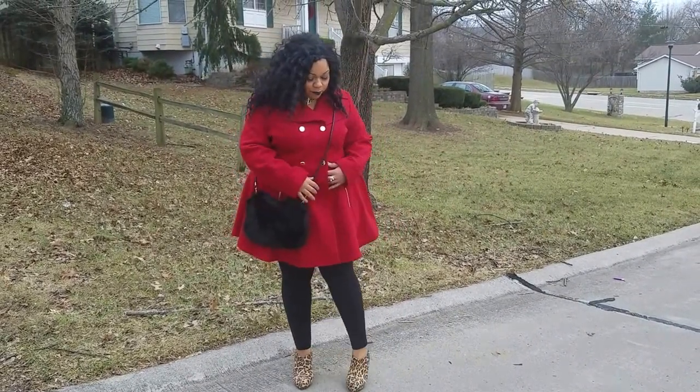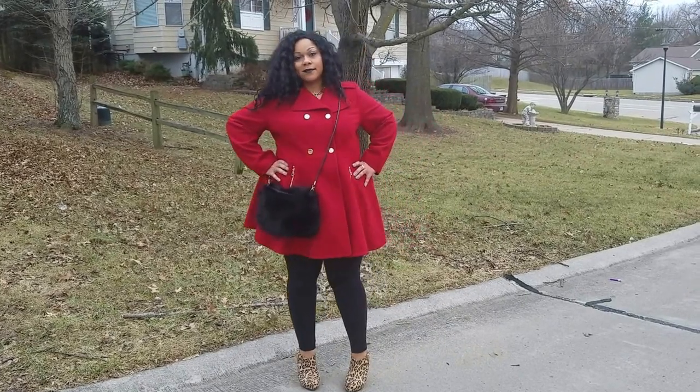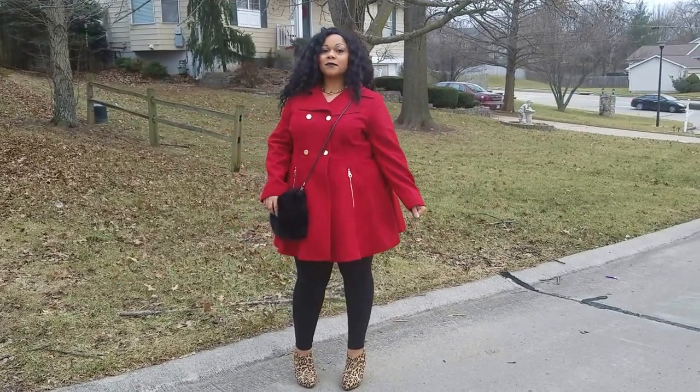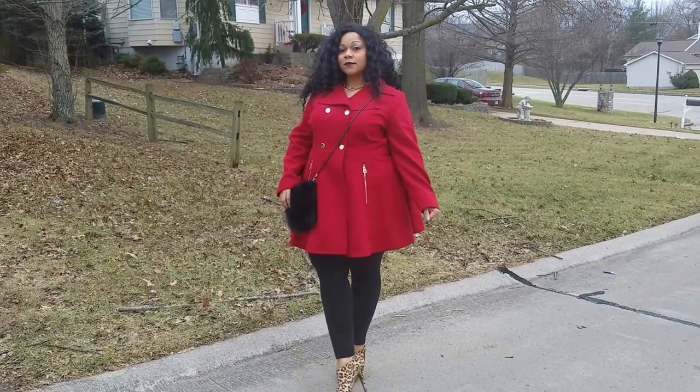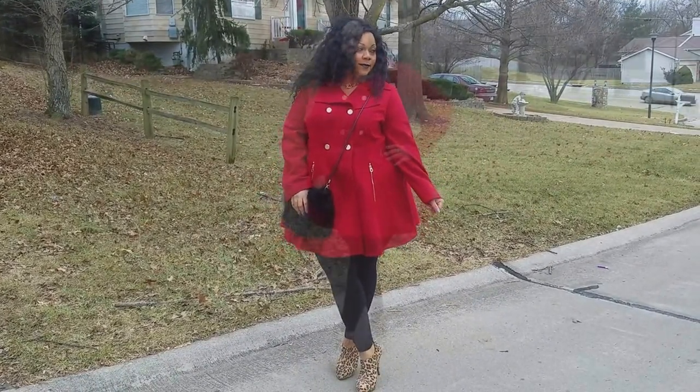I saved my personal favorite for last. For look number 3, this is a fun, flirty peplum coat. What makes it even more fierce is the bright red color — it's such a statement piece. While I was filming this, the wind was in my hair and it was giving me so much life.